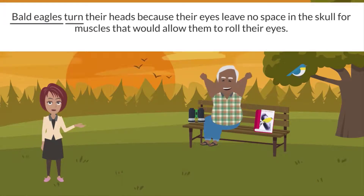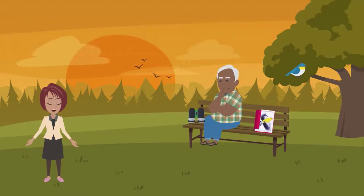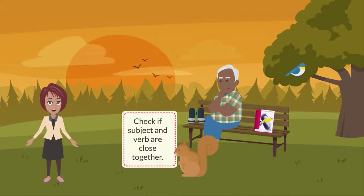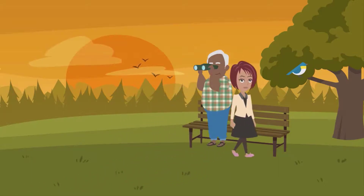Isn't this better? Bald eagles turn their heads because their eyes leave no space in the skull for muscles that would allow them to roll their eyes. So next time you're reading something and you have to re-read it, check if the subject and verb are close together. That may be the problem, and it's an easy fix.